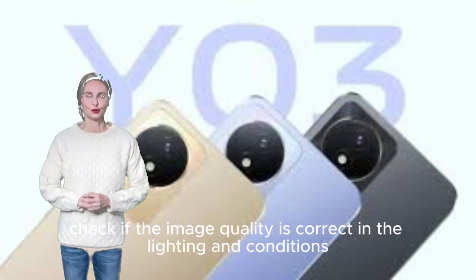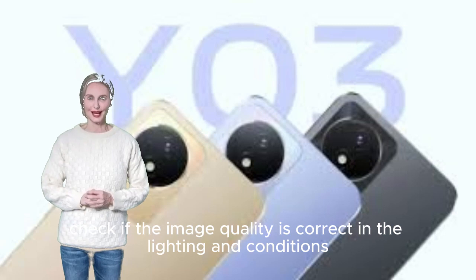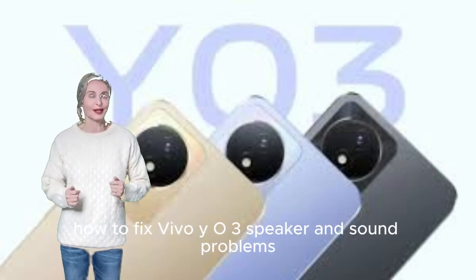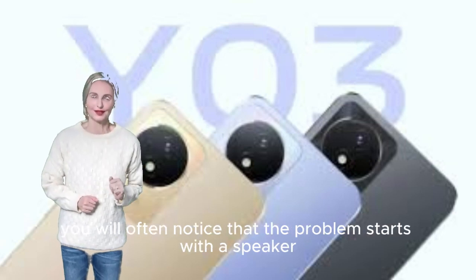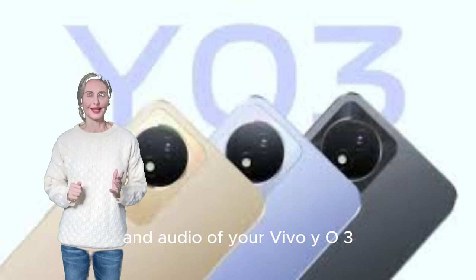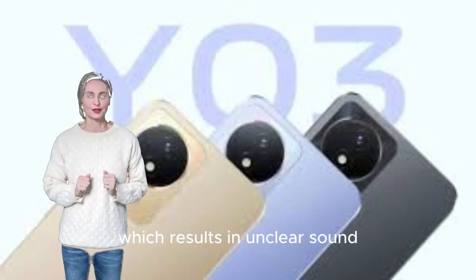Check if the image quality is correct given the current lighting and conditions. How to fix Vivo Y03 speaker and sound problems. You will often notice that speaker and audio problems start with unclear sound on your Vivo Y03.